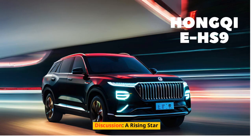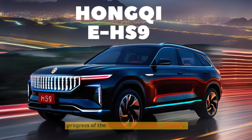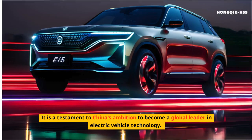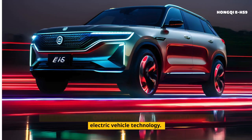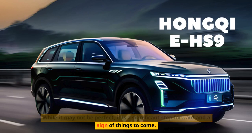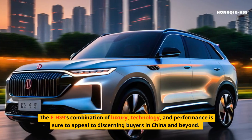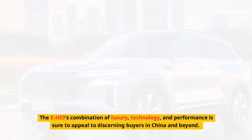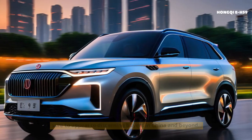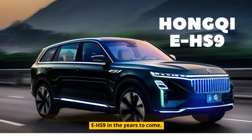Discussion — a rising star. The Hongqi EHS-9 is a remarkable vehicle that showcases the rapid progress of the Chinese automotive industry. It is a testament to China's ambition to become a global leader in electric vehicle technology. While it may not be perfect, it is a significant step forward and a sign of things to come. The EHS-9's combination of luxury, technology, and performance is sure to appeal to discerning buyers in China and beyond. As Hongqi continues to refine its offerings and expand its global reach, we can expect to see more impressive vehicles like the EHS-9 in the years to come.